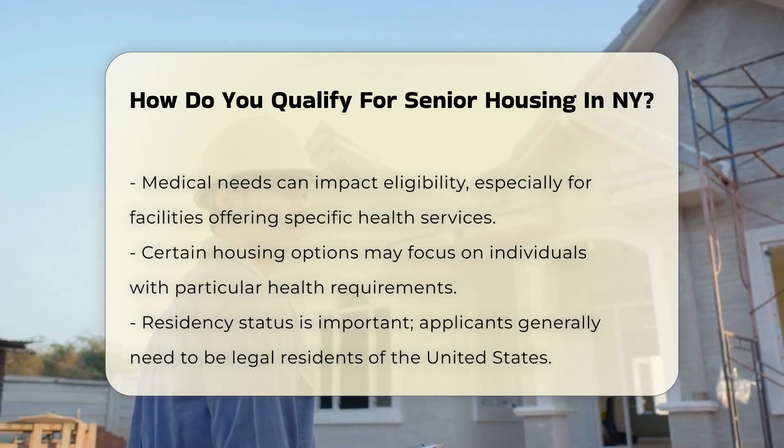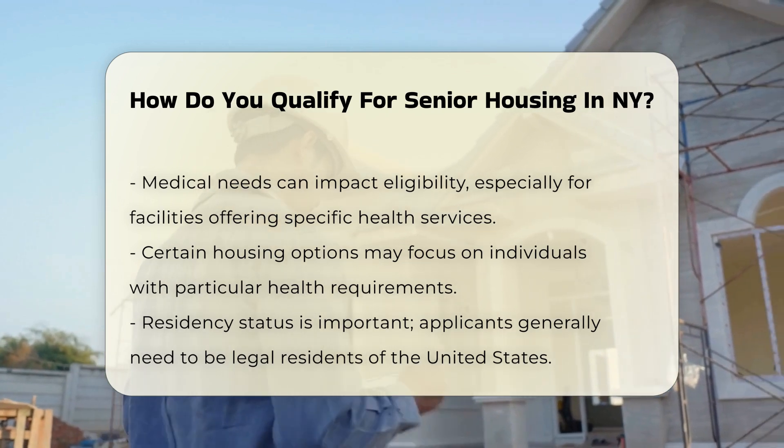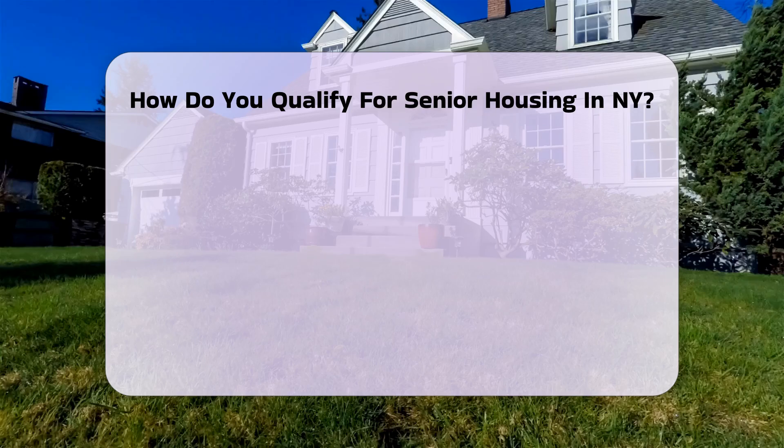Medical needs can influence eligibility too. Certain senior housing options cater to individuals with specific health requirements. This may include assisted living facilities that provide medical care.